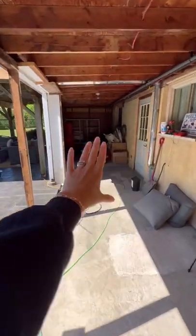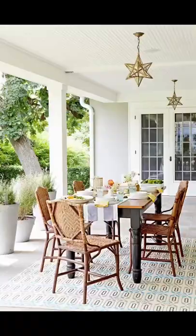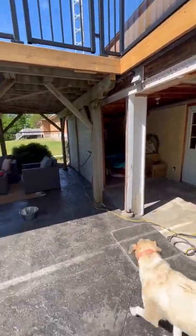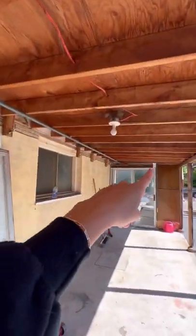On this side, the concrete steps up, so the ceiling will be too low to finish it off properly, so we're going to turn it into an extra storage space. The new stairs will come down to here, and then we want to add speakers and pot lighting into the ceiling.